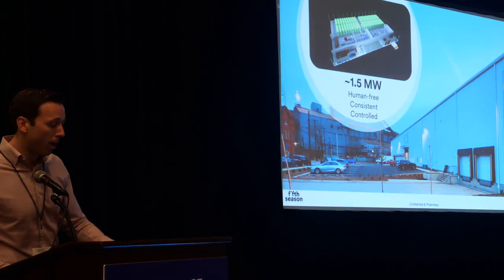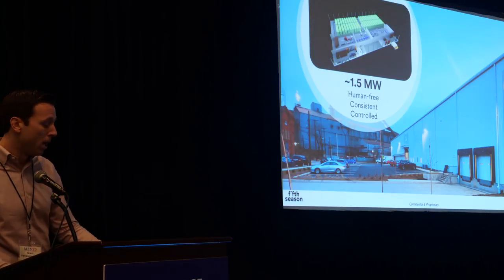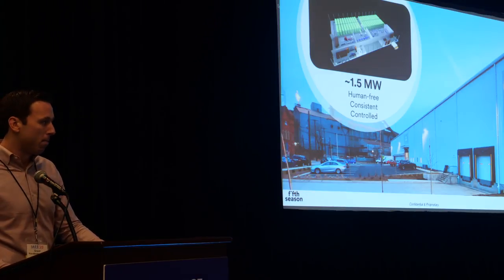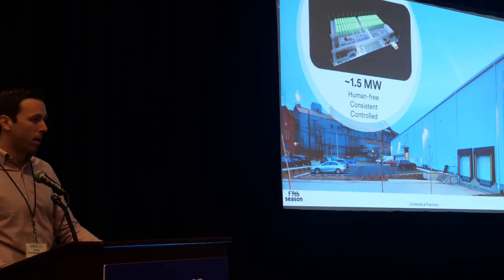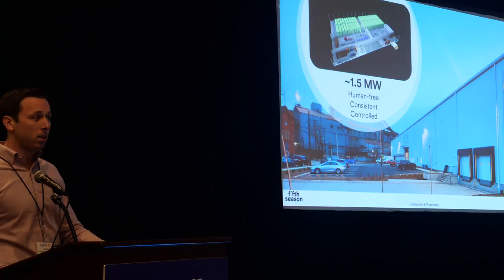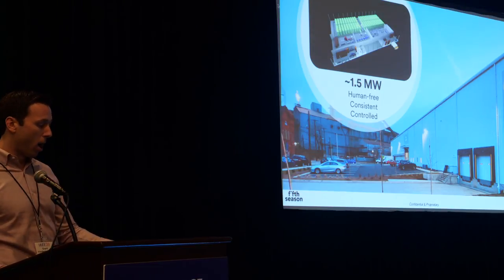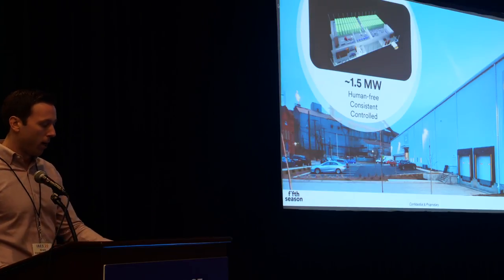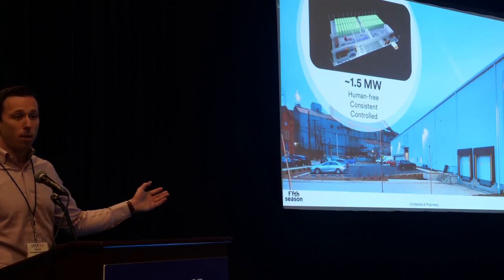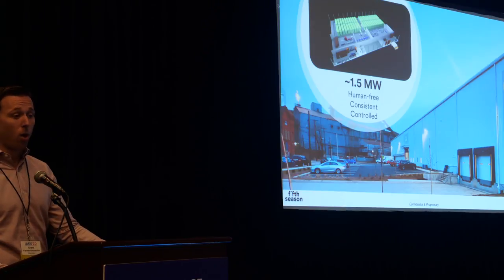What we have is a tray loop system where we've really taken the methodology of an automated fulfillment center and used that as a platform to grow plants. So instead of moving around pallets of boxes, we're moving around pallets of plants. We have an automated processing, automated growing, automated harvesting, and automated packaging system — that's how everything moves around in our full loop.